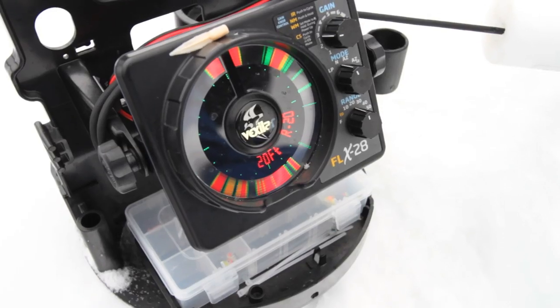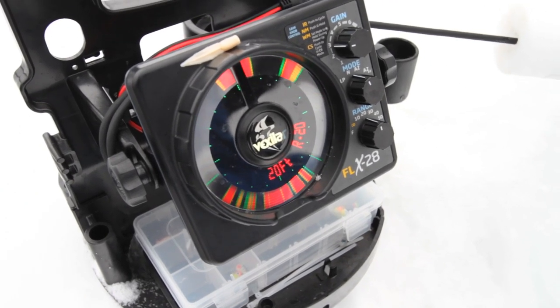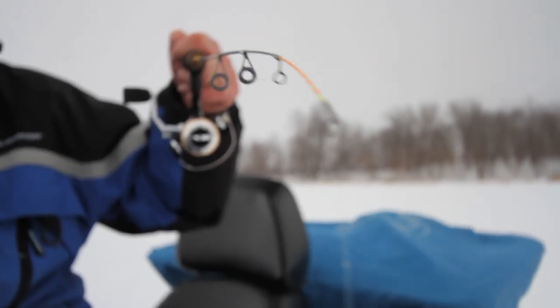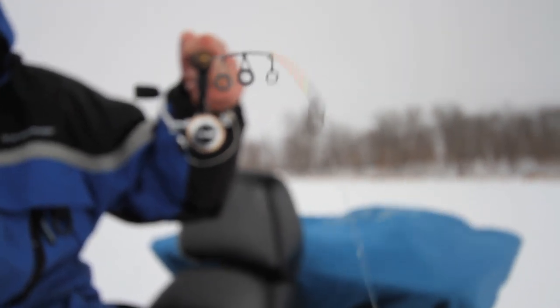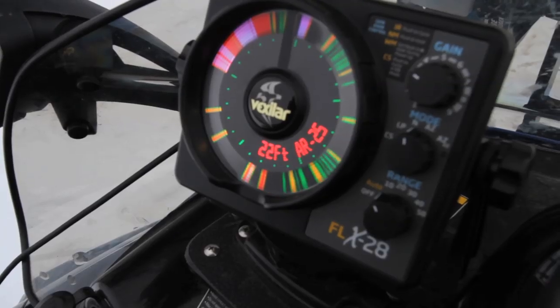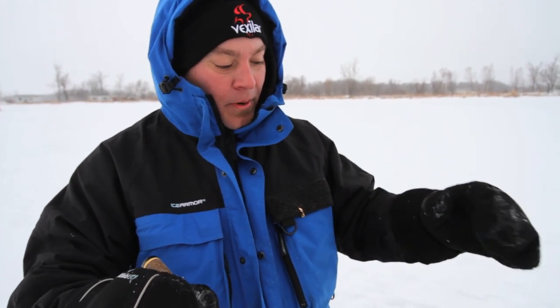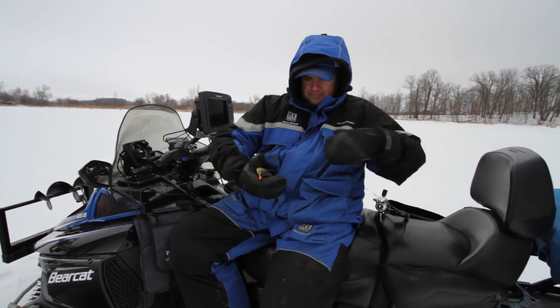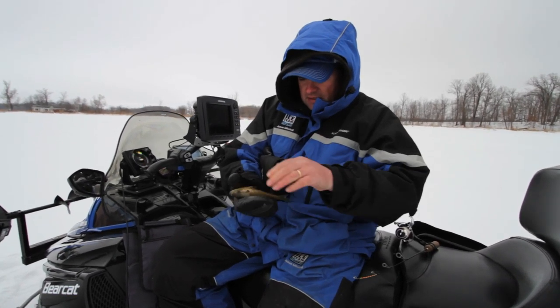You can use your electronics — your Vexilar — to differentiate between different species coming in. When tulibee or whitefish are moving in, there's a lot more darting. They'll chase the jig down, chase it back up, and then they're gone. A pike will come in and all of a sudden your marks disappear and a big thick red mark shows up — that's a pike or sometimes a bass. Panfish are typically individual marks, or if a large mark comes in and you start jigging up, you can get them to separate into smaller marks. Using your electronics out in these basins, you learn to tell what kind of fish it is and what kind of mood they're in.